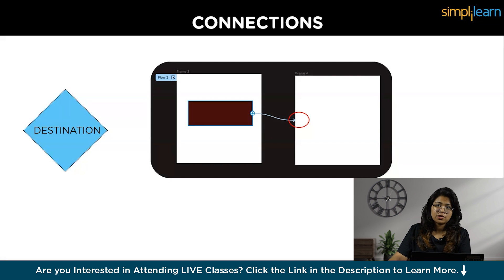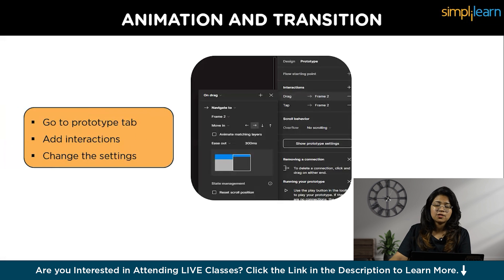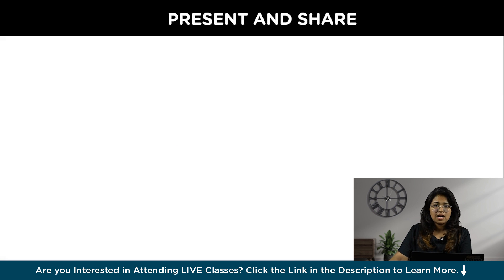To create an interaction, select the hotspot, go to the Prototype tab on the right side — you'll see a plus icon on the selected frame. Drag the plus-sign arrow to the destination and you've created a connection. You may have noticed that in real apps, destination pages don't appear instantly — there are animations and transitions. You can go to the Prototype tab, find 'Add Interactions,' and change the interaction settings as you like. We'll show all this in detail during the demo.